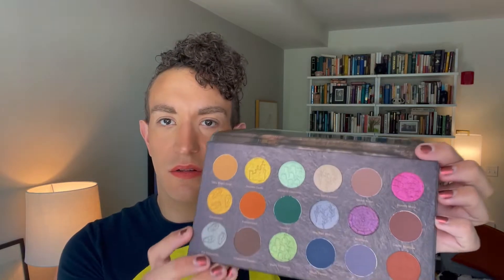It's half mattes and half shimmers, which is a ratio I really like — nine of each since it's 18 pans. They're all mixed around, and you can see they're kind of grouped: here's some more warm tones, here's the blues and greens, and then you've got these cool tones over here with this cranberry shade and this purpley sparkly shade called Krampus.